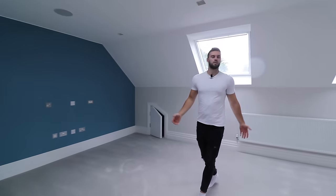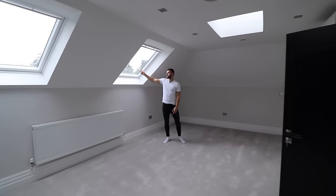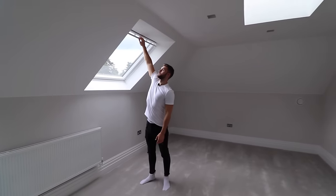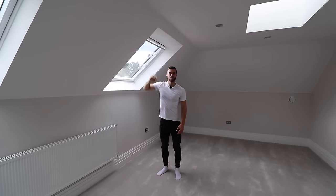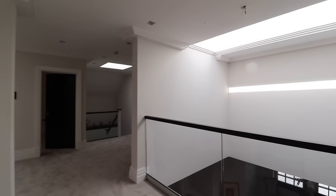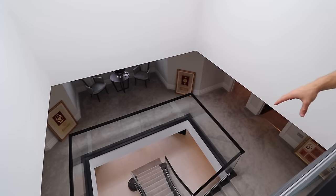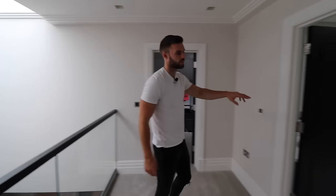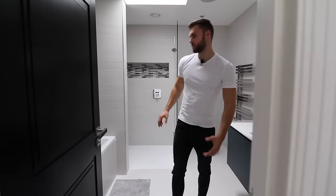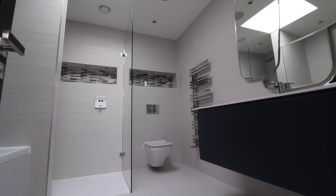Heading down the corridor, we have another double bedroom — a nice size room with air con throughout and two big skylights that can open. Continuing through, you can see a nice overlook to the skylight and all the way down to the grand staircase in the centre of the property. Over to the left is the second-floor bathroom, which has a built-in bath and a standing shower, all lit by a skylight — no artificial lights are on and you can see how bright it is.